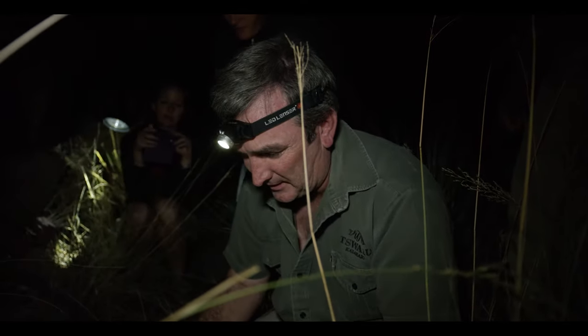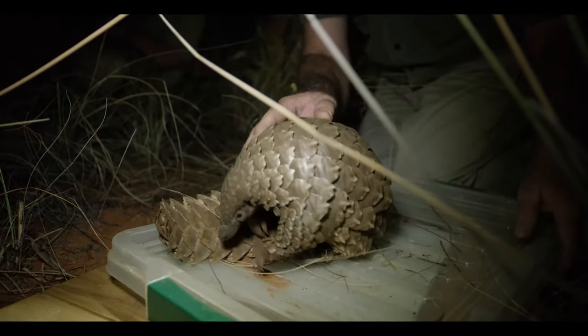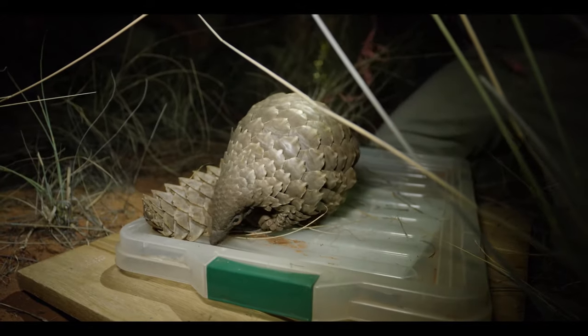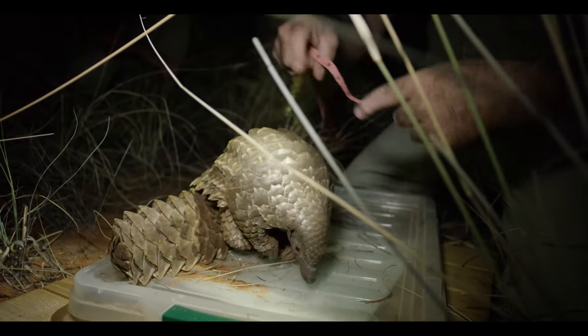Once we have a population estimate we will then know what contribution places like Swalu are making to their conservation, and how much more attention we have to pay to conserve the pangolin across its entire range.